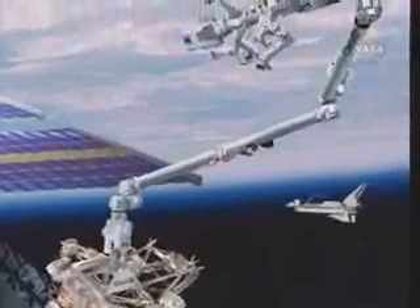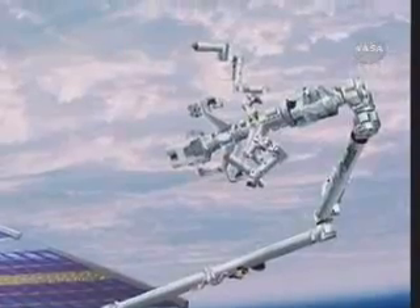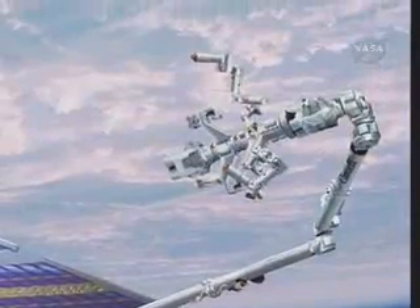Flown by crew members from inside Destiny, Dextre will perform intricate maintenance and servicing tasks that would otherwise require an astronaut to make a spacewalk.